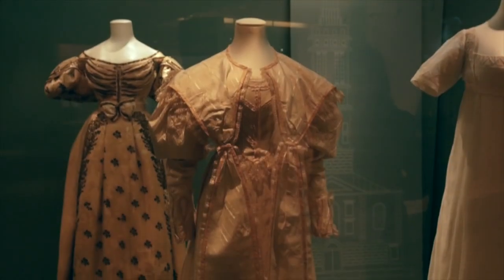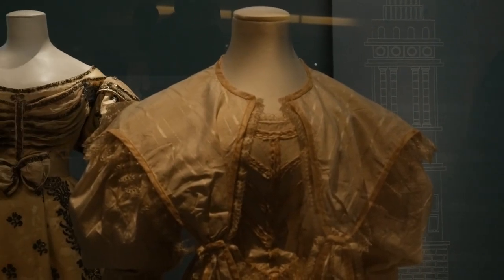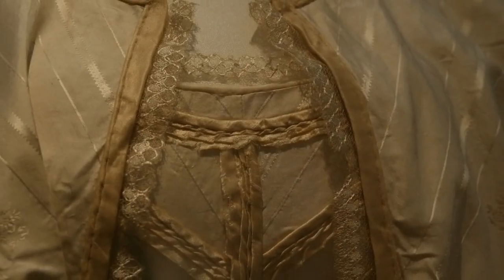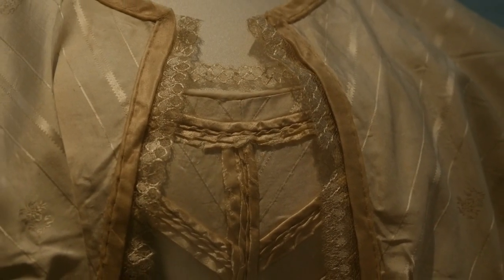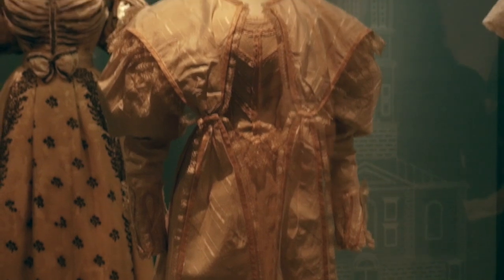In the 19th century, wedding gowns were not only worn for weddings but were usually worn afterwards for other occasions as well. For a church wedding, sleeves were required, so this particular dress has removable sleeves so the bride could have short sleeves on another day and use the dress again.